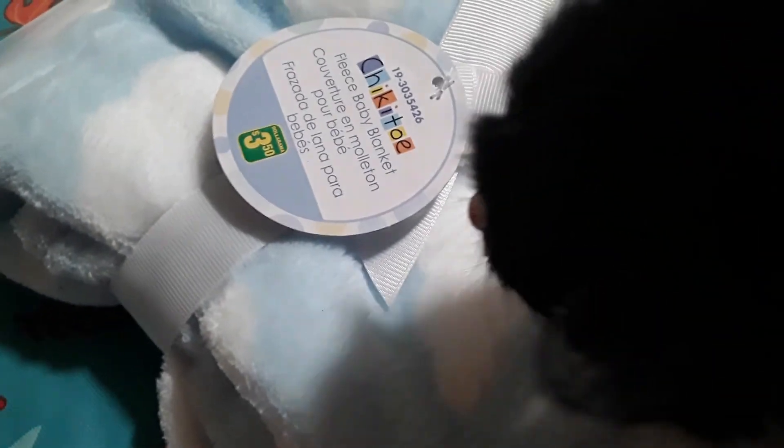Thanks a lot for watching this quick little Dollarama haul, and I'll talk to you in my next video. Bye!